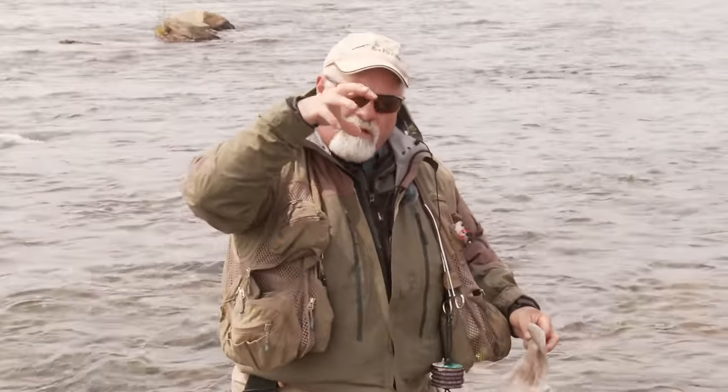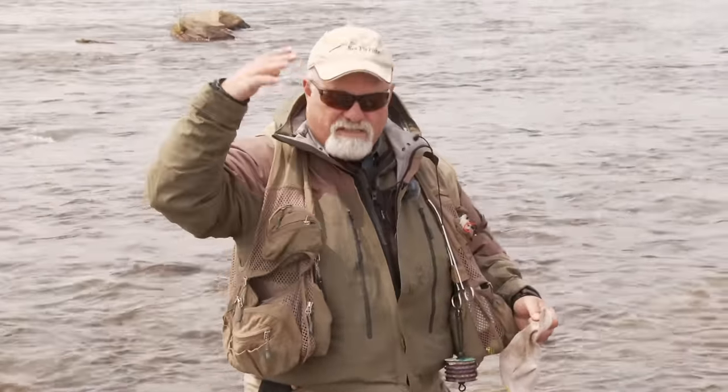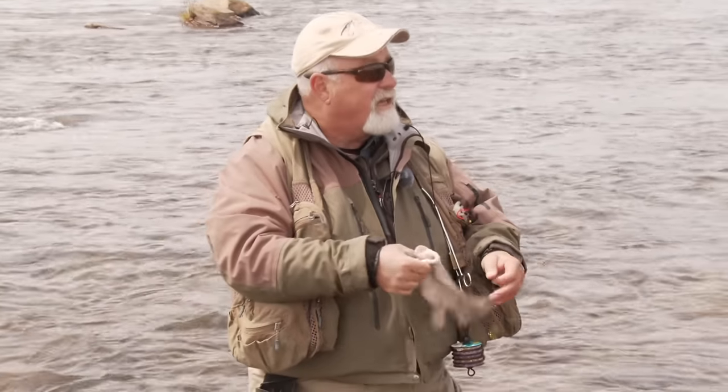Right behind the rock — Brad said he'd spotted two fish there. It was a little tough to get the fly to sink fast enough, so I added one more split shot, got it down quickly, and that's when it hit. Let's do that again.